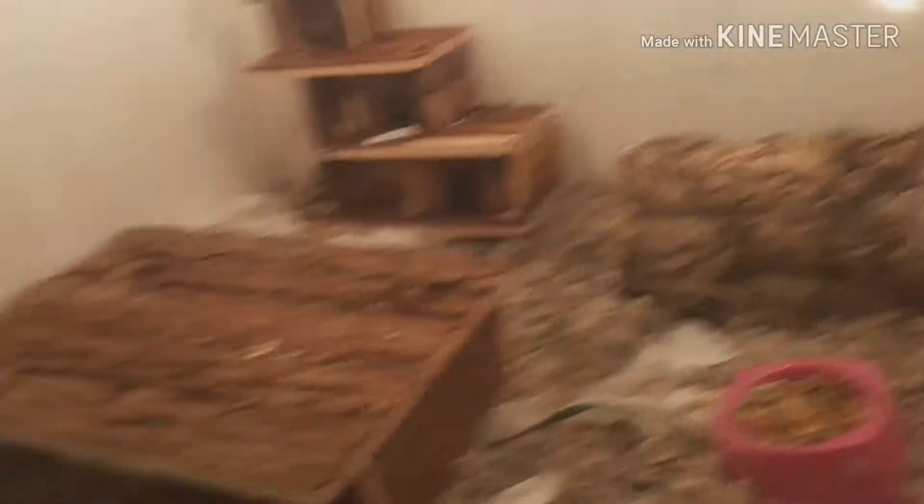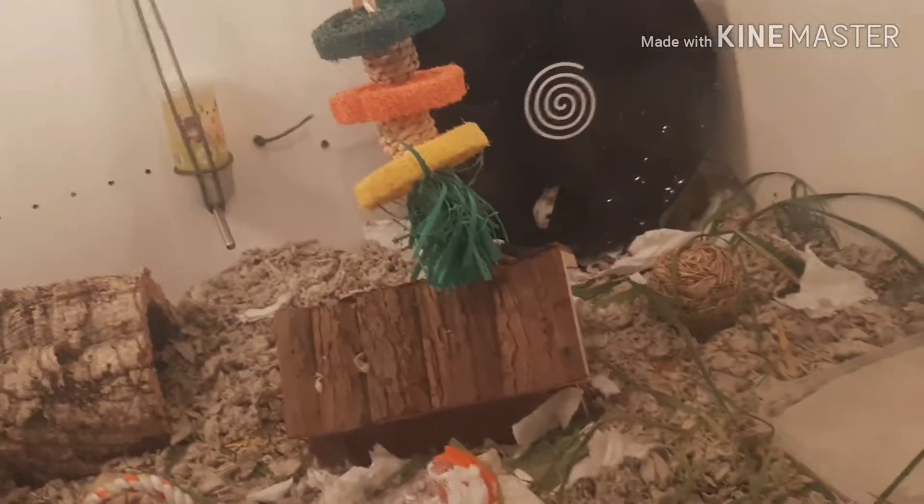That way she doesn't get stressed and wonder where she is. But this is her cage, and this is my channel!